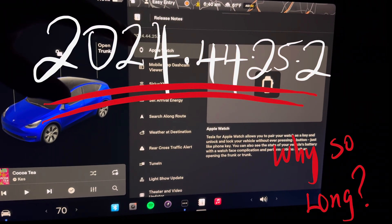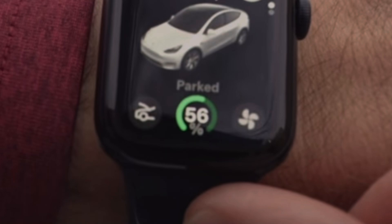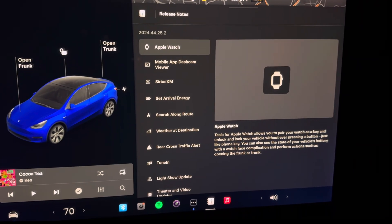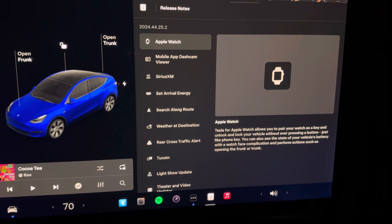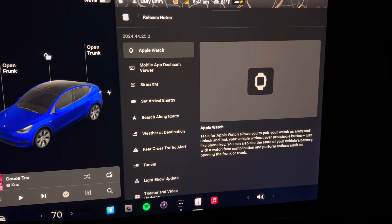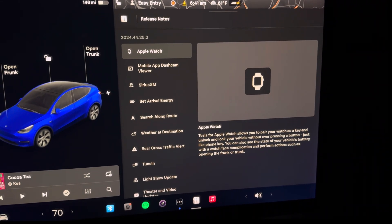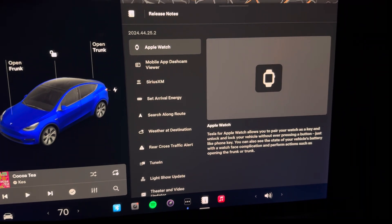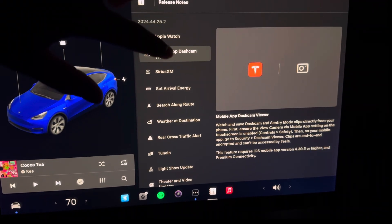The very first update on the list is Tesla Apple Watch integration. Currently we are not able to use Apple Watch to lock and unlock our cars, but with this new update from Tesla we have the option to pair our Apple Watch to our vehicle and actually lock and unlock the car using an Apple Watch. It also gives you the option to view your battery percentage right off your watch face complication — very useful, very necessary, a little bit delayed, but we'll take it.